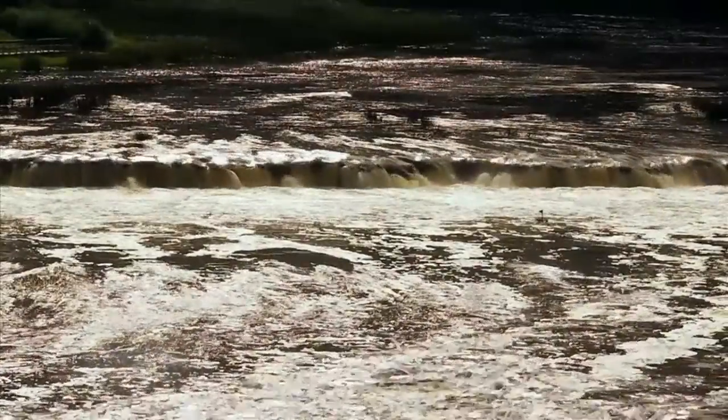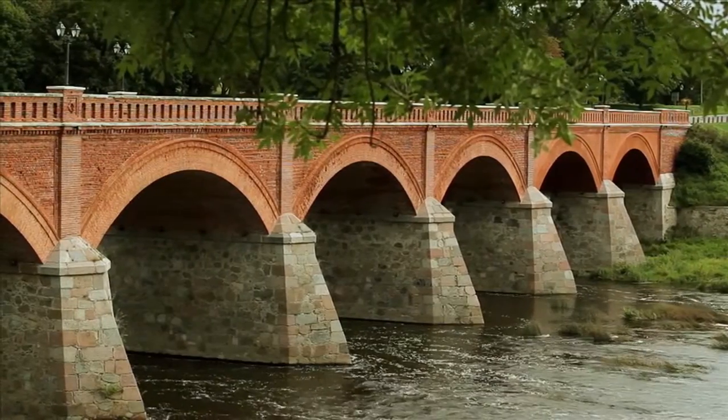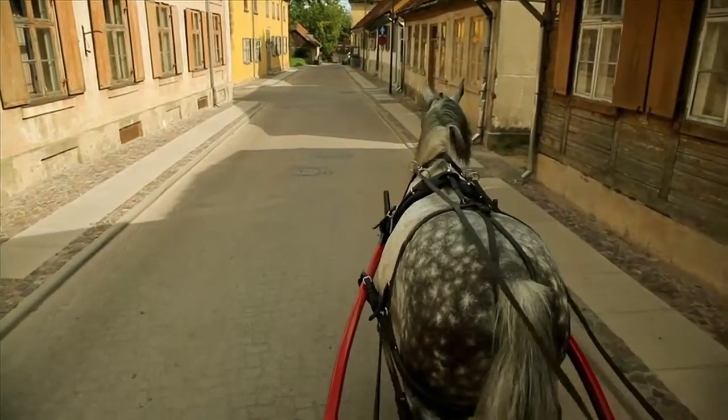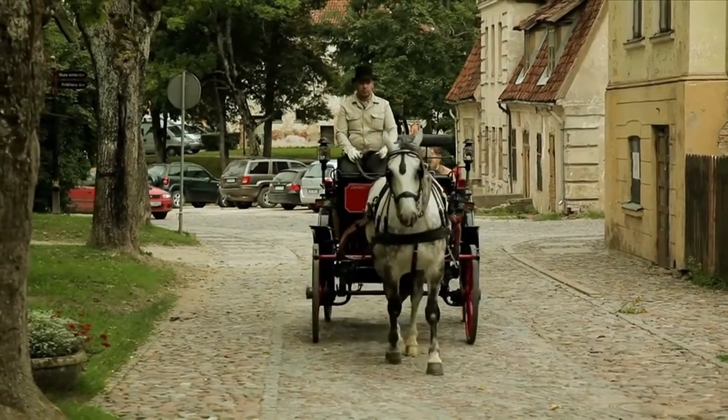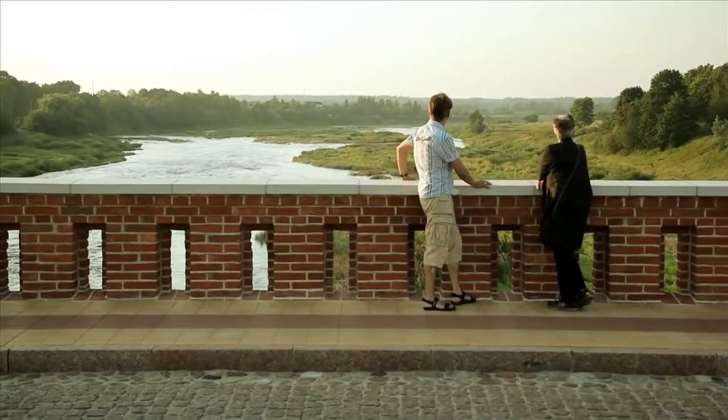The city of Kuldīga will impress with the widest waterfall in Europe and the ancient red brick bridge that crosses it. The real treasures are the 17th and 18th century wooden buildings that have remained untouched until now, attracting film production companies as cinematic objects.